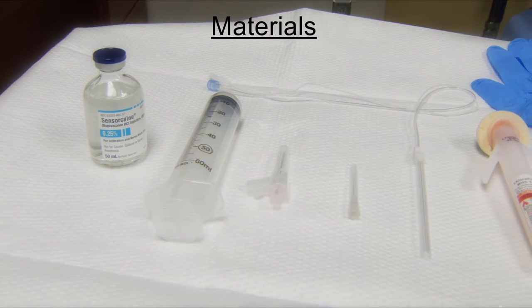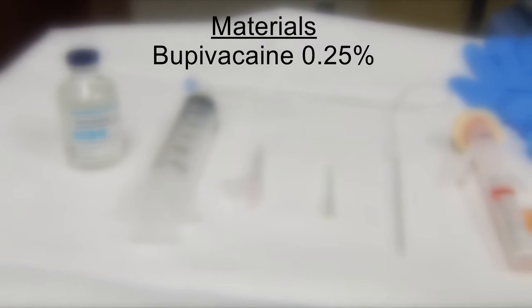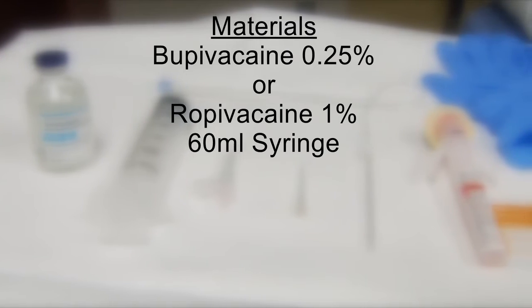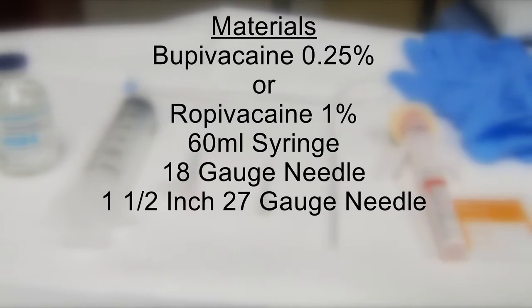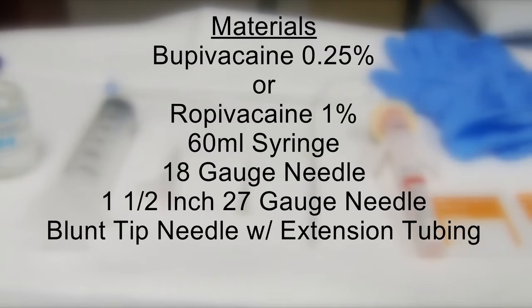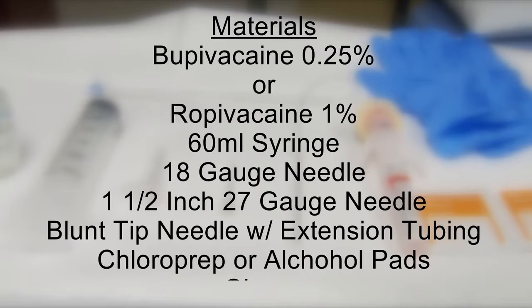So let's grab the items you'll need to perform the procedure: Bupivacaine 0.25% or Ropivacaine 1%, a 60 ml syringe, an 18 gauge needle, a 1.5 inch 27 gauge needle with which to anesthetize the patient's skin, a blunt-tipped anesthesia needle with extension tubing, chloroprep or alcohol pads, and a pair of gloves.